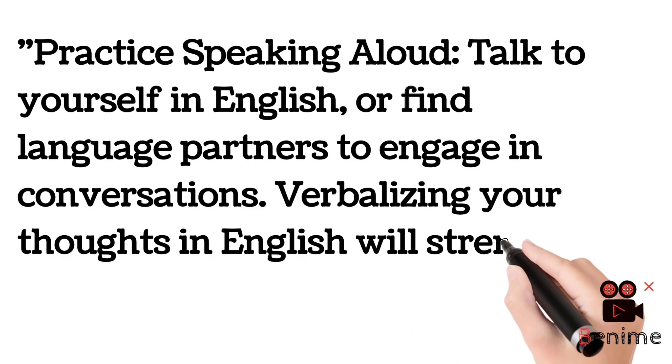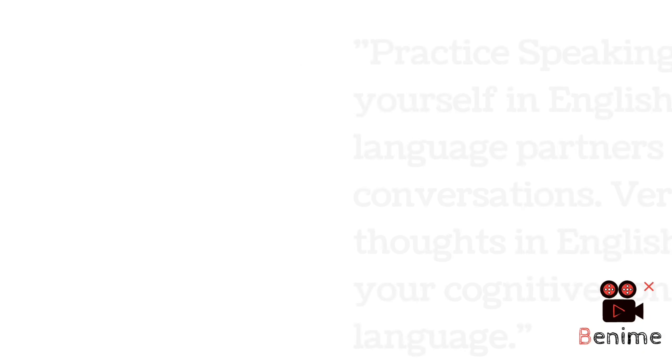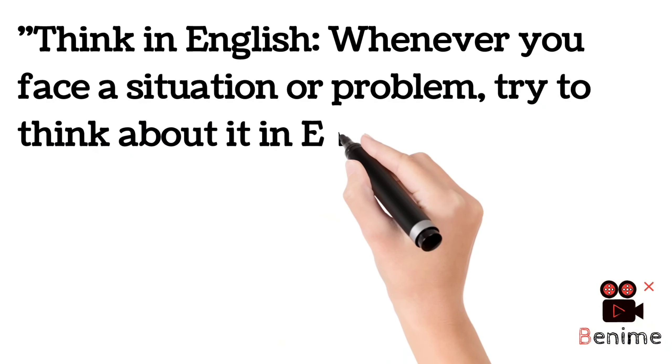Next, practice speaking aloud. You must use your senses — the more senses you use for learning, the better you will learn the language. Talk to yourself in English or find language partners to engage in conversation. Verbalizing your thoughts in English will strengthen your cognitive connection to the language. You can do discussions with your friends, classmates, or find someone to discuss with.